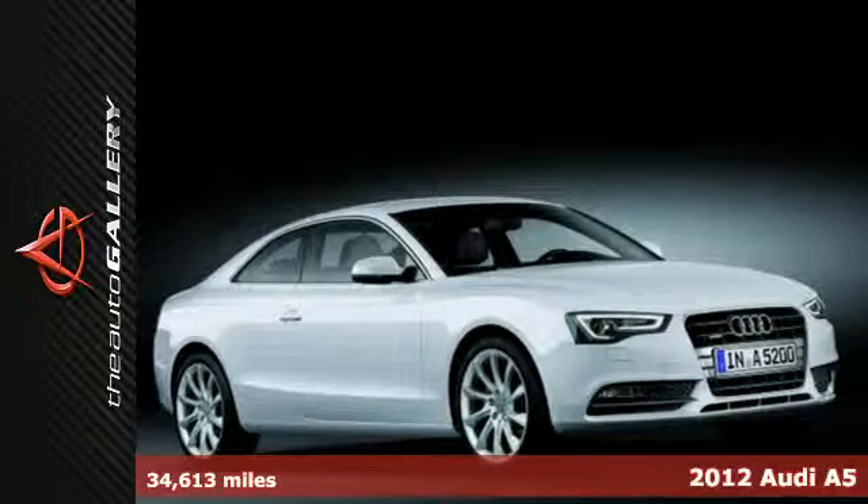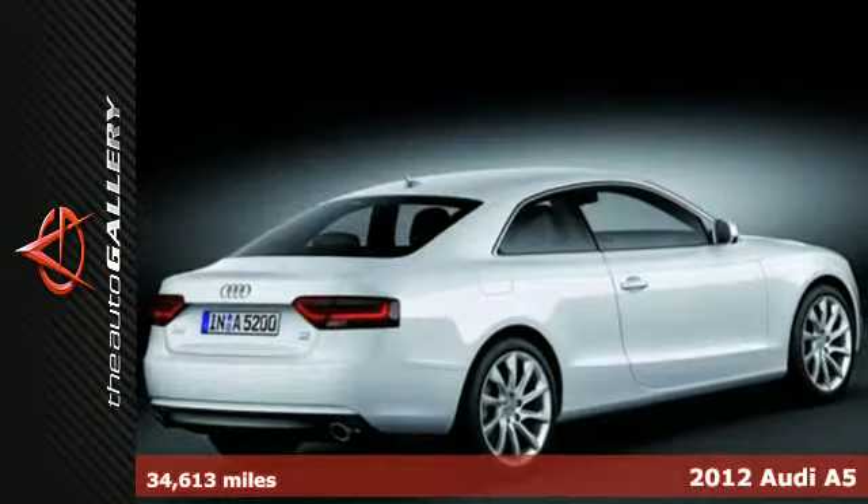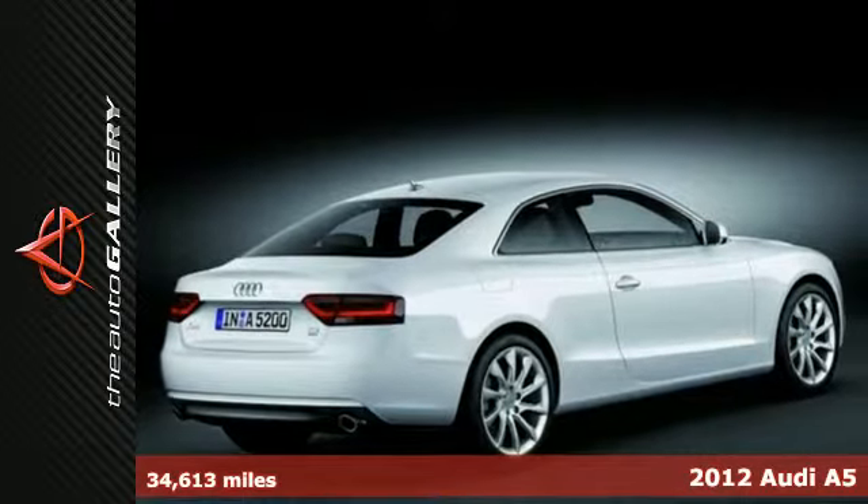It's a 2012 Audi A5. Forget about average — this Audi gives you prestige and power.